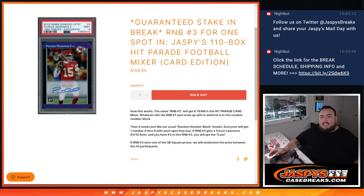What's up everybody, Jason here for JazbysCasebrates.com. This is a guaranteed stake in the break. This is going to be called R&B 3 for one spot in our Jazby's 110 Box Hit Parade Football Mixer, the card edition.